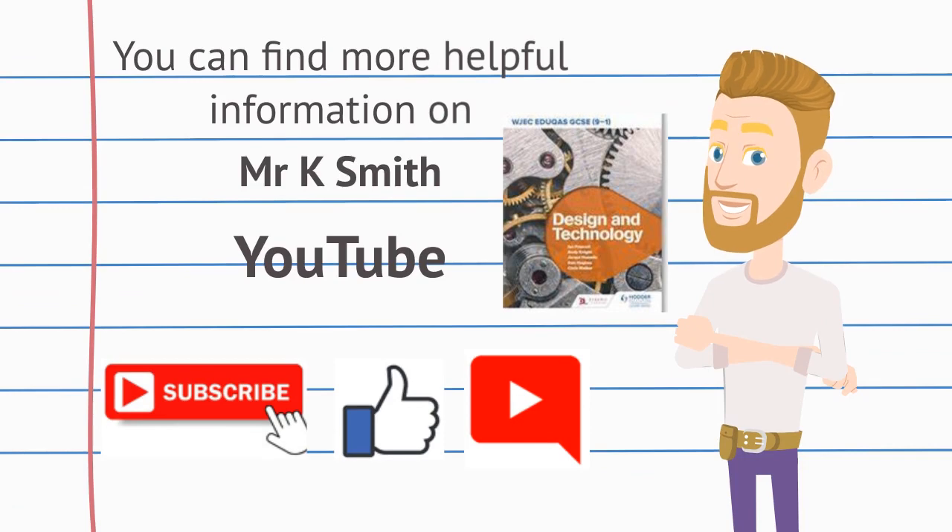You can find more helpful information on Mr. K. Smith on YouTube. Please subscribe, like, and leave a comment. The information for this video was sourced from the WJC and Educus 1-9 Designer Technology Textbook. Thank you.